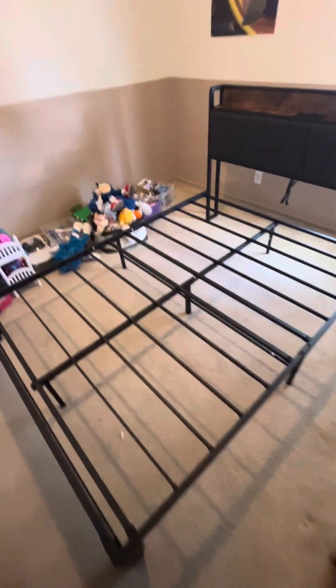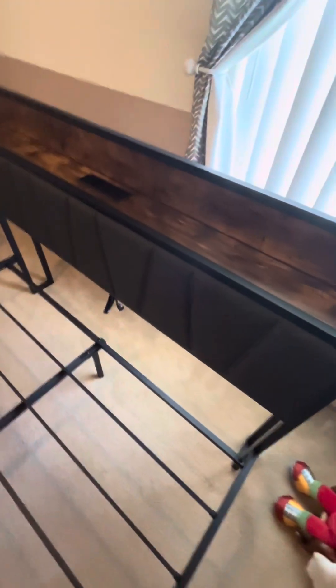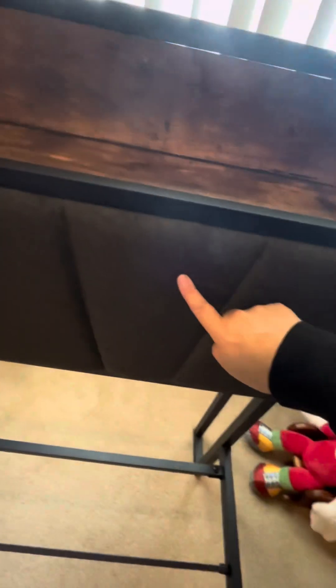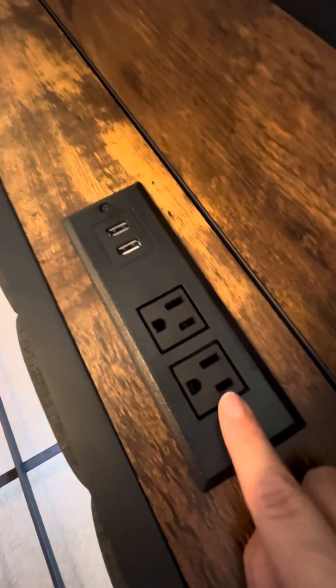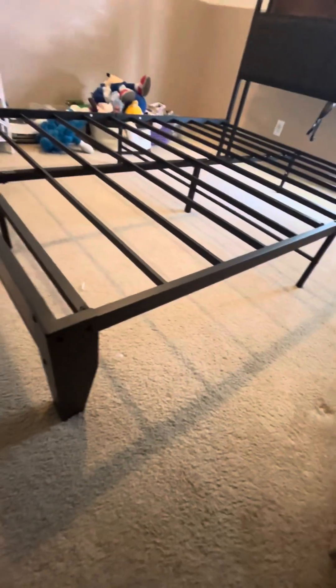The first bed frame arrived and we built it — you can see it looks really sturdy. We got this one on Amazon for $150. It's all fabric and it's got charging stations and outlets and it looks really nice. It's got a full board and 10 inches of clearance underneath, so we'll be able to do storage.